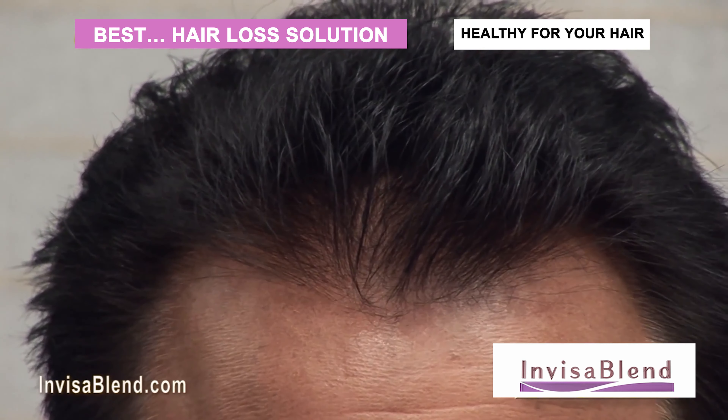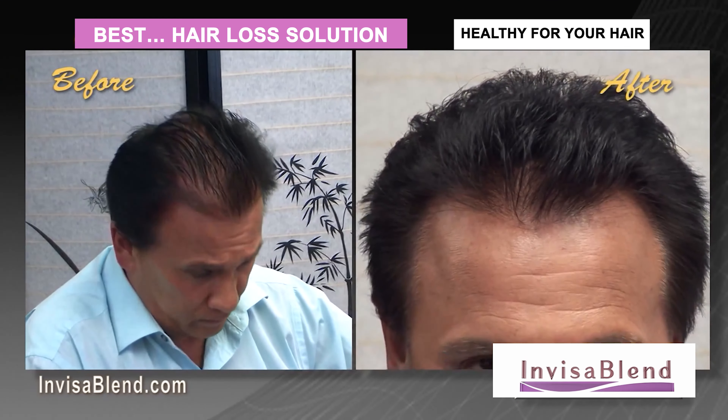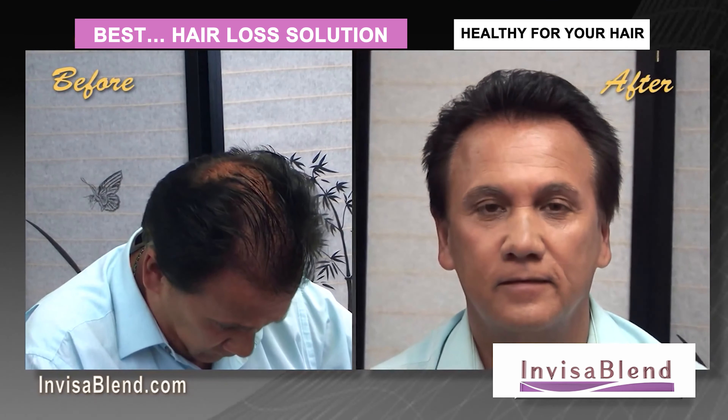InvisiBlend is perfect for men also. The reason? InvisiBlend is the one and only solution that leaves all of your existing hair alone. This is the simple and easy approach for men.